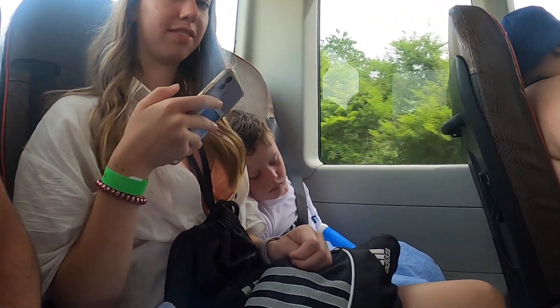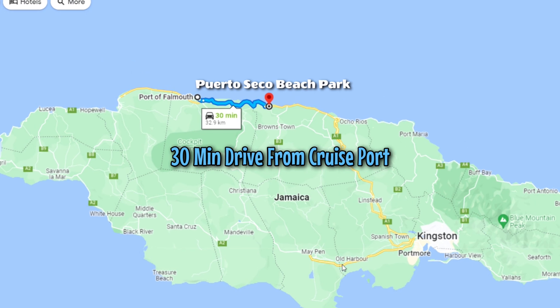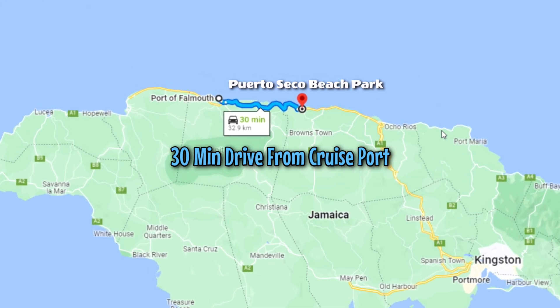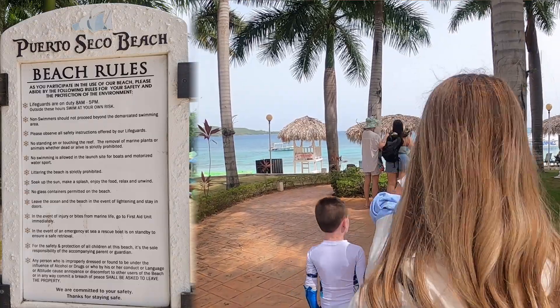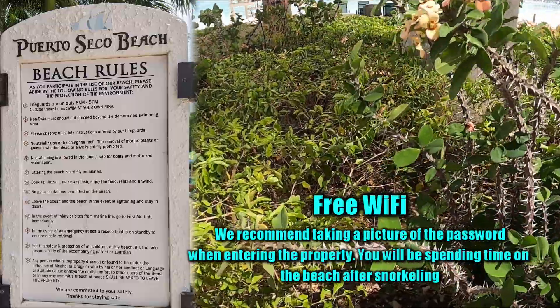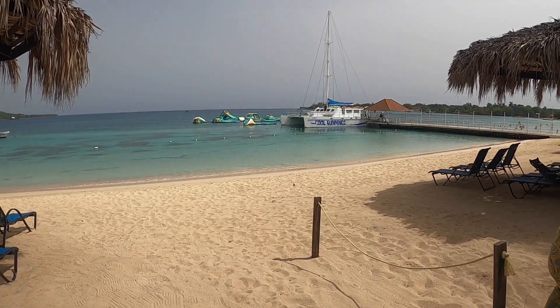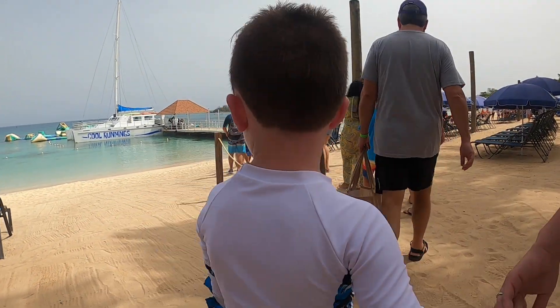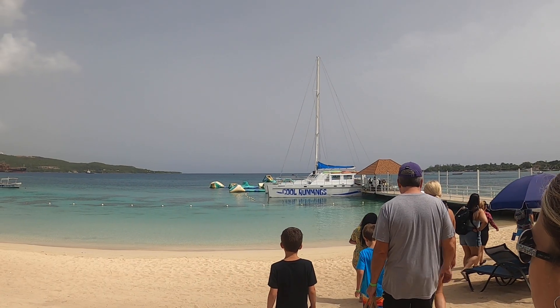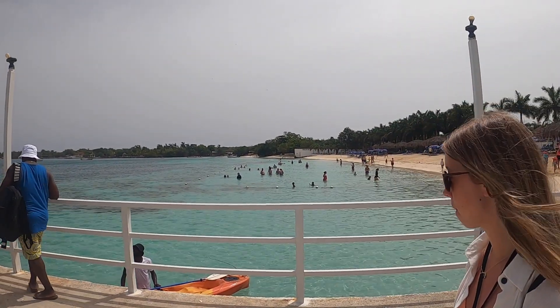Adrian didn't get a whole lot of sleep last night and we got up kind of early. He needs a little bit more sleep than what he got today but he was a trooper. Puerto Seco Beach Park is located in Discovery Bay and it is a 30-minute drive from the port of Falmouth. When we got to the beach park they had free Wi-Fi, with the password posted right at the front entrance. The beaches were absolutely stunning — beautiful water. The beach park had water sports and activities along with a restaurant, bar, and a pool.